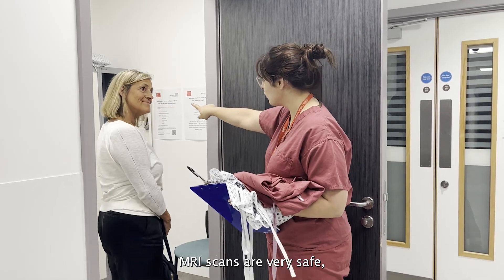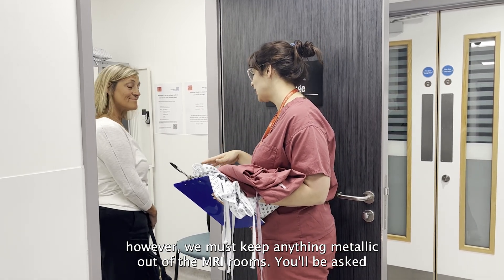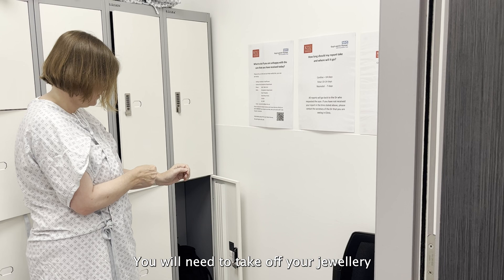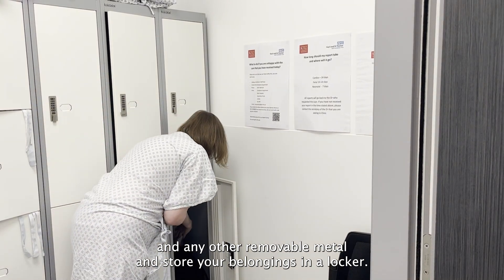MRI scans are very safe however we must keep anything metallic out of the MRI rooms. You will be asked to change out of your clothes except for your underpants and socks into a hospital gown and trousers. You will need to take off your jewellery and any other removable metal and store your belongings in a locker.